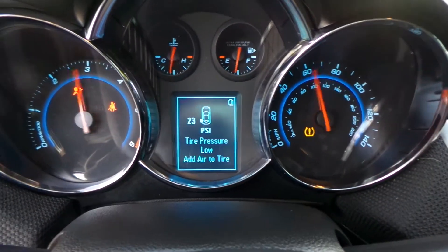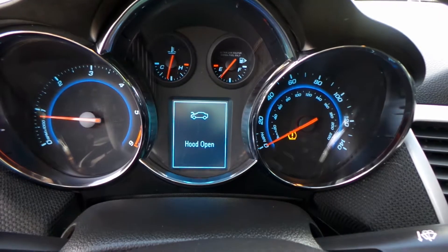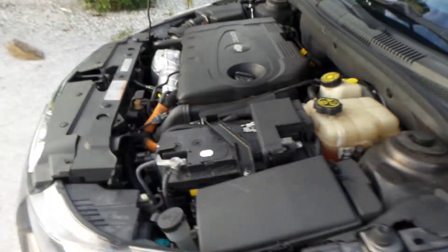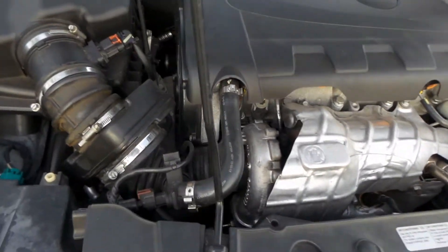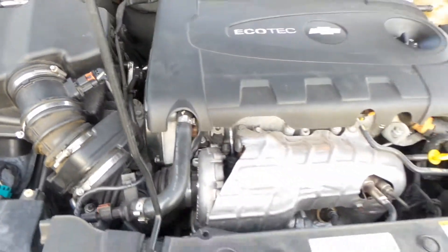The tire pressure — I just put air in it so I just have to hit the relearn button. But other than that, there's the 88,000 miles. This is a really nice car folks. She sounds beautiful, runs smooth, rides smooth. An overall beautiful vehicle.